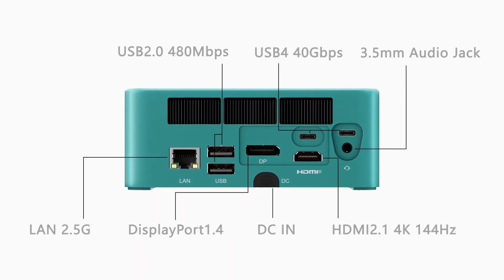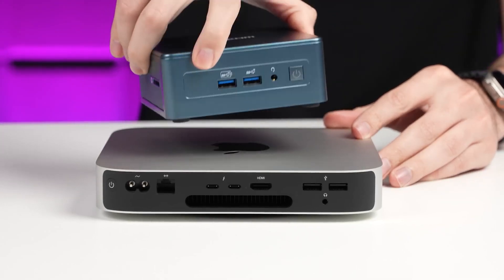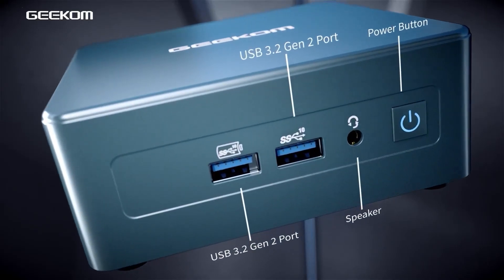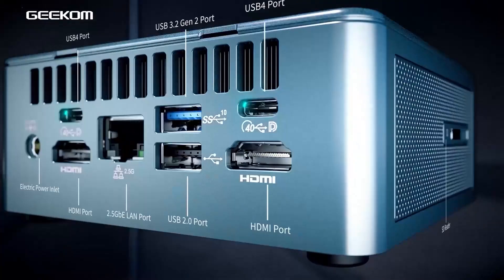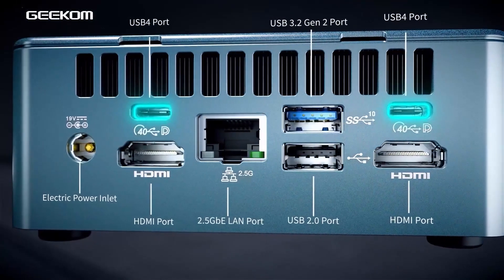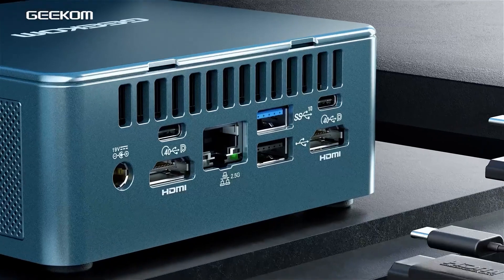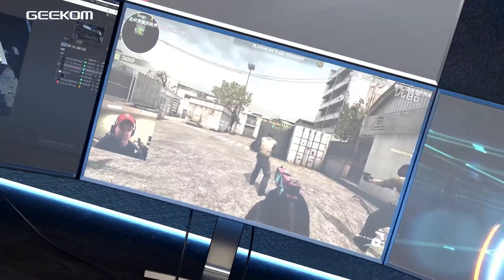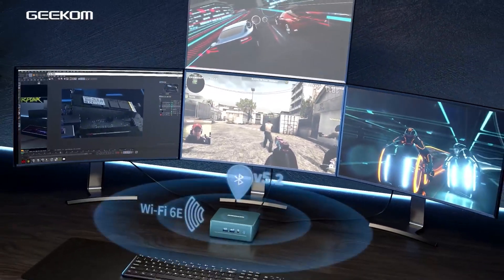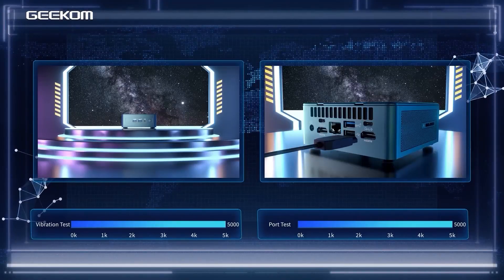Like the other two PCs on this list, the Geekum comes with multiple ports for easy connectivity. It has two USB Type-A ports, a headphone jack, and a power button on the front. At the back, you also get USB, HDMI, and LAN ports. There is also a side-mounted SD card reader. I particularly appreciated that both USB 4 ports on this PC can shift up to 40GB per second, allowing you to access up to 8K monitors for better clarity and visuals.